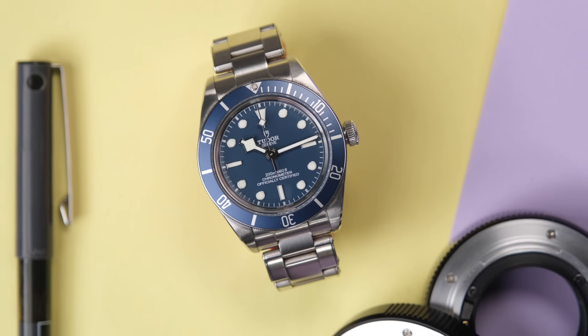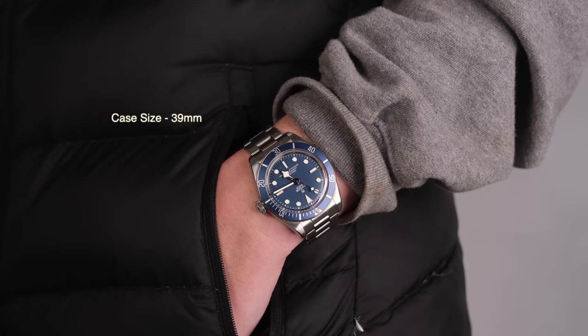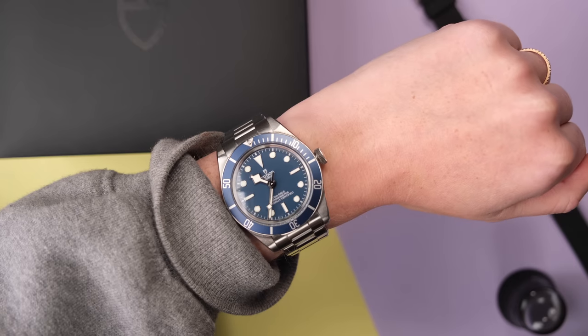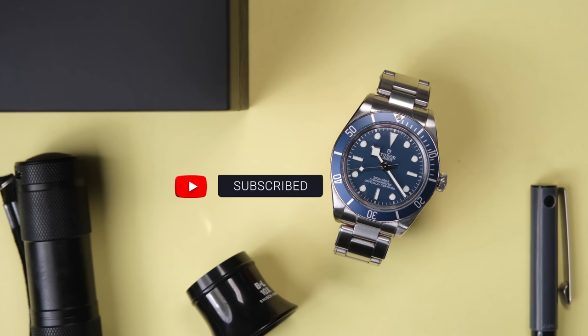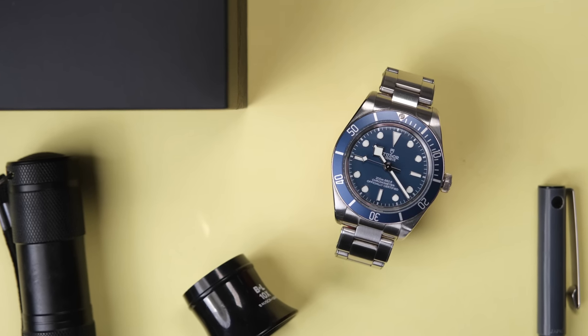One big thing for me, and a major draw, is the case size. This was around that time when it felt like watches kept getting bigger and bigger, and I felt really sized out of most of the modern watches that I loved. But a 39mm — that's a size I can wear. This was the first dive watch I had ever tried on that felt like the proportions were right for me.